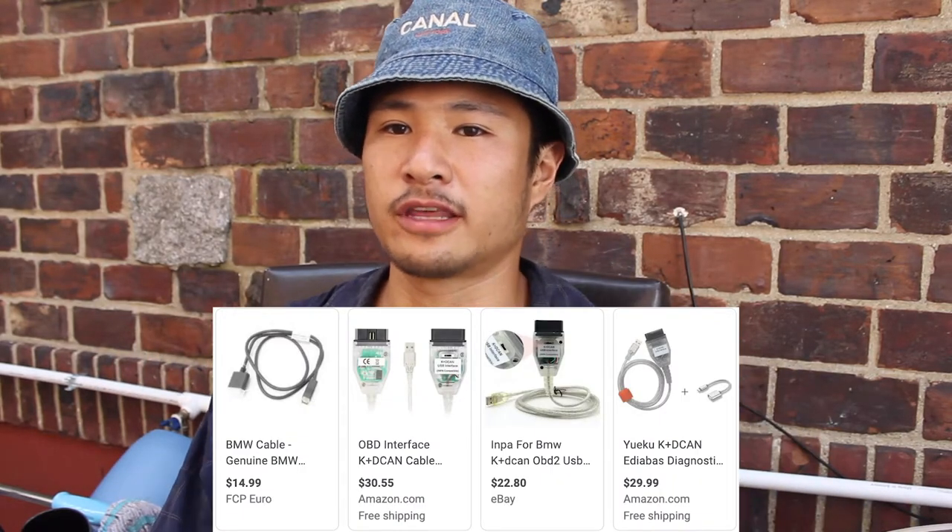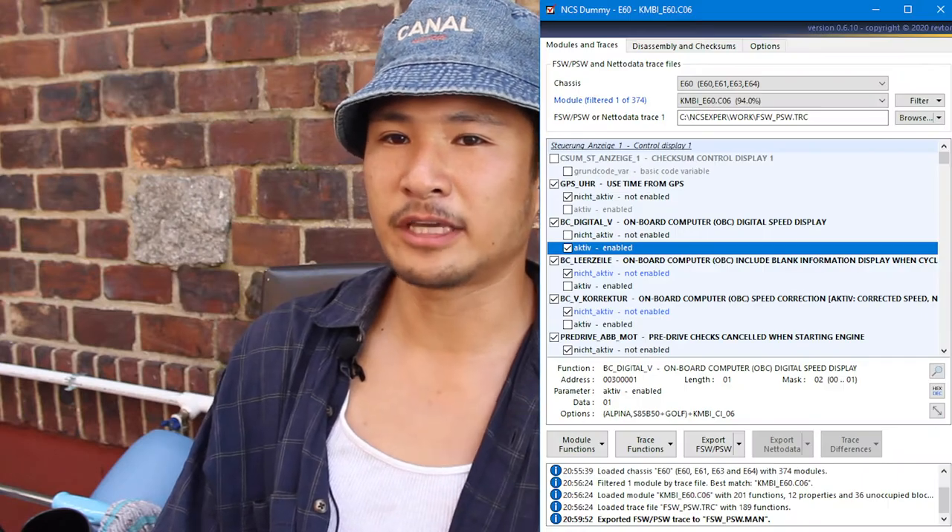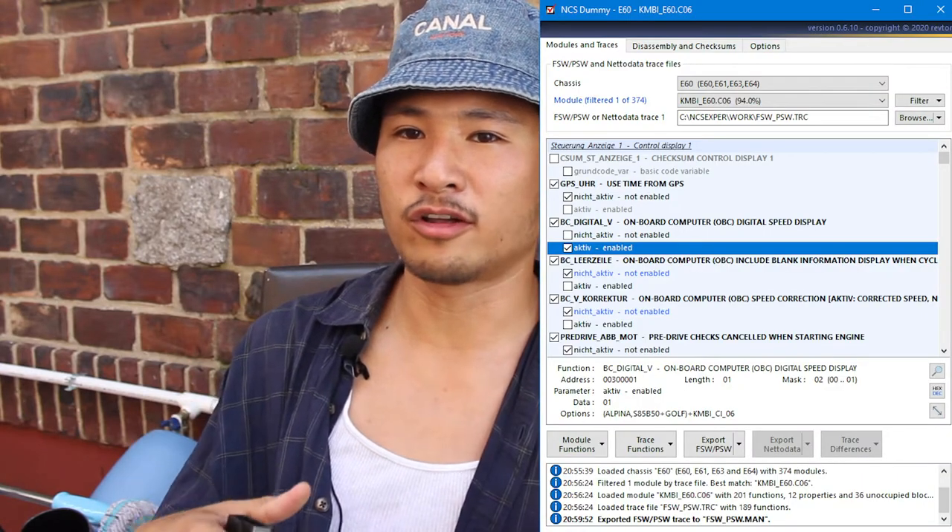There are actually a few different methods on how to code a BMW. One way is people will buy a DCAN cable that they plug into their car and into their laptop. Through that, they download programs like INPA, NCS Expert, and NCS Dummy, and they're able to go in there, look at all the German codes, translate them to English, copy them, and rewrite them onto the ECU. It's kind of like how back on MySpace or Xanga or WordPress, there used to be cool features on other people's websites. If you went in and looked at their source material, isolated certain codes, you could copy them, throw them into your own source code, and have that feature. It's a very similar concept.